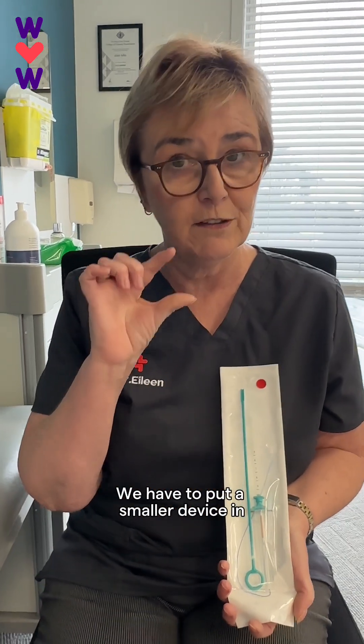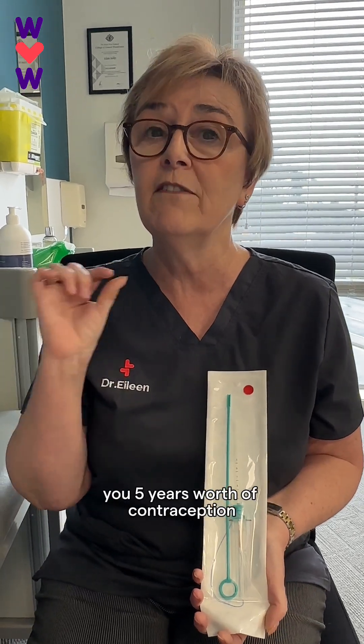If the cavity in your womb is less than seven centimeters, we have to put a smaller device in, and that will give you five years worth of contraception.